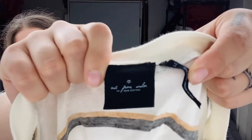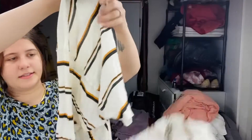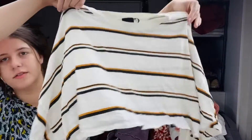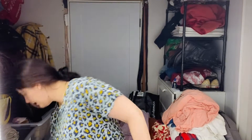This is Urban Outfitters Out From Under, size large. It's actually just a cute little striped crop top and the sleeves are kind of like a Dolman style. Really cute, super lightweight. So even if I make $10 or $15 on that, I didn't pay very much for it and it's still a good return.